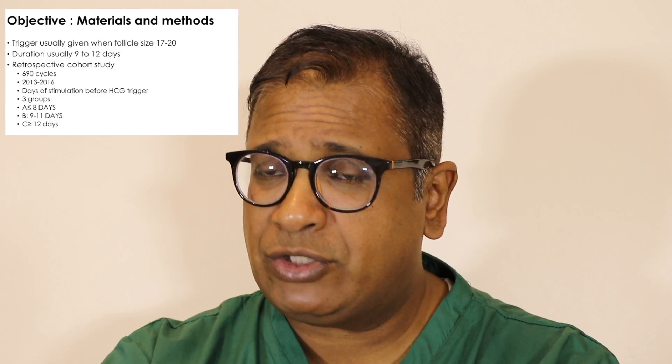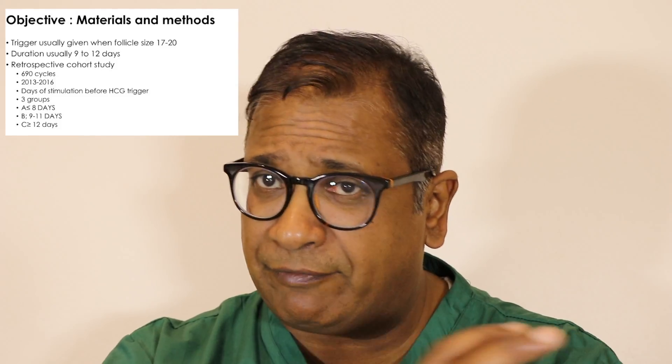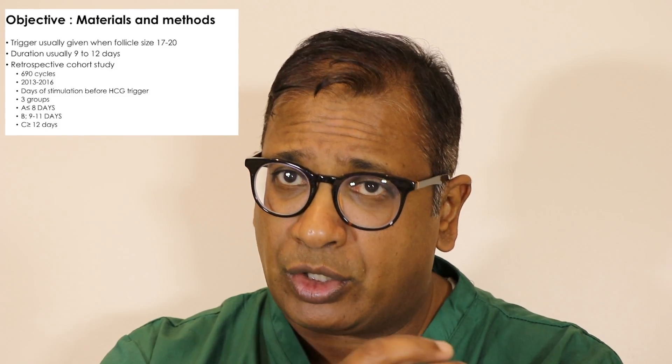What did we look at? We looked at AMH, follicles greater than 15 mm, number of oocytes, number of mature oocytes, fertilized oocytes, as well as blastocysts available, and then the clinical pregnancy rates.